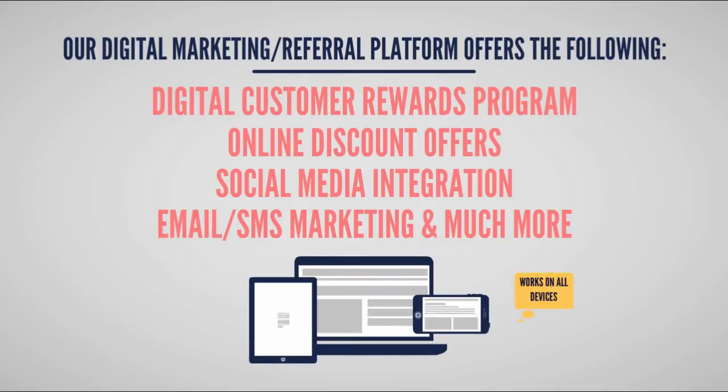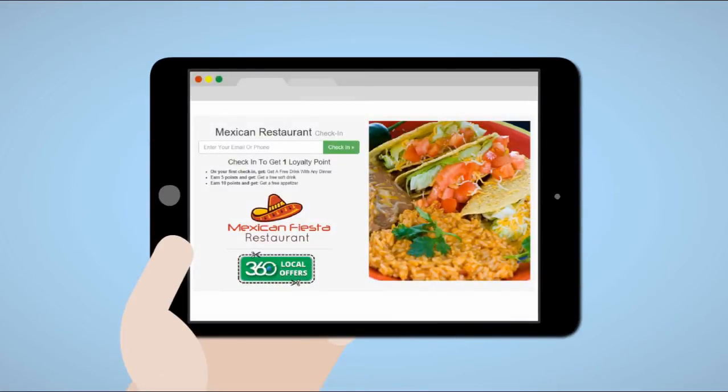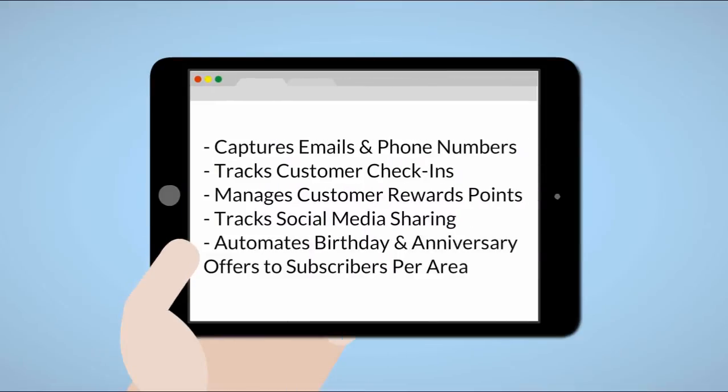Our digital marketing system and loyalty platform offers the following: a turnkey tablet-based digital customer rewards program, online discount offers to attract new customers, complete social media integration, free email marketing, SMS marketing available, and much more. Since it's web-based, it works on all smart devices.